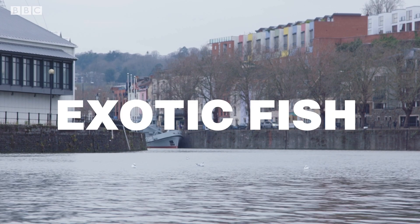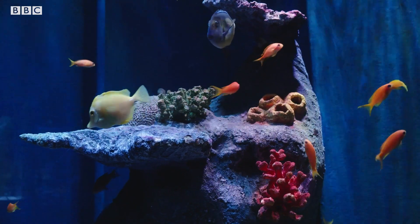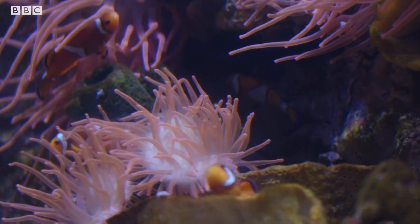I'm on my way to Bristol Aquarium to meet an aquarist who's going to tell me a little bit more about the kinds of fish that they have there, but also the types of fish people like to keep as pets.